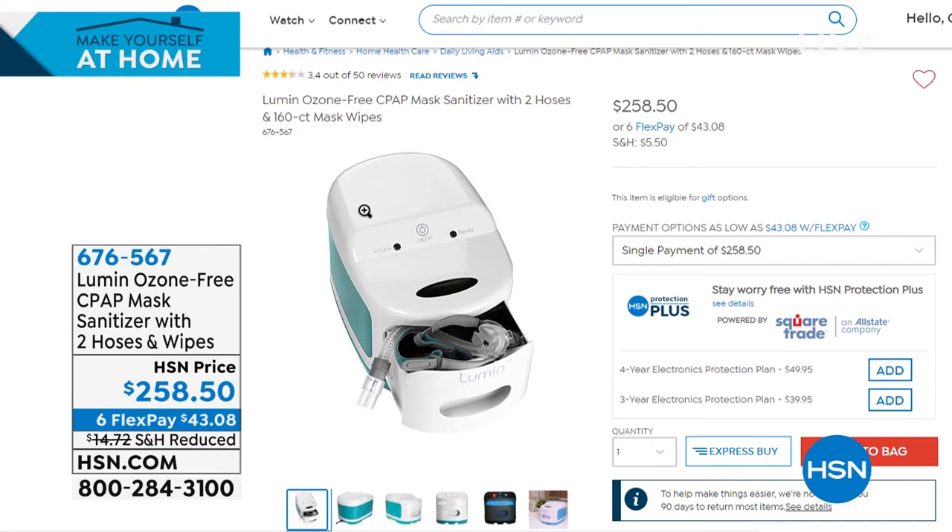It's $258.50, with six flex pay. It's made by a medical company — literally a respiratory company — so they are a little busy right now and we were not able to get more quantity. Generally most shows we're selling hundreds and hundreds; I have about 90 left, so grab it now. It has UVC light, which makes it very different.